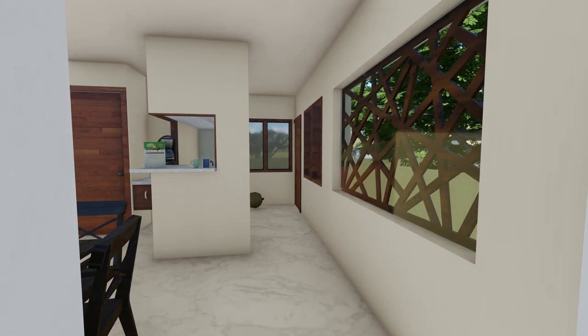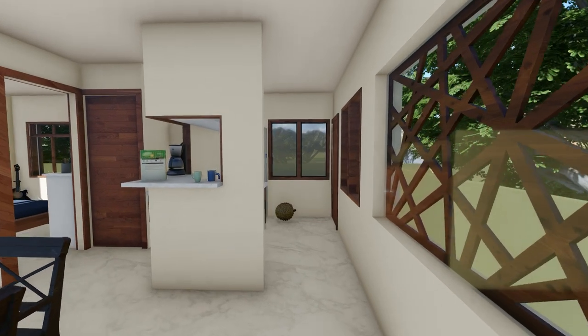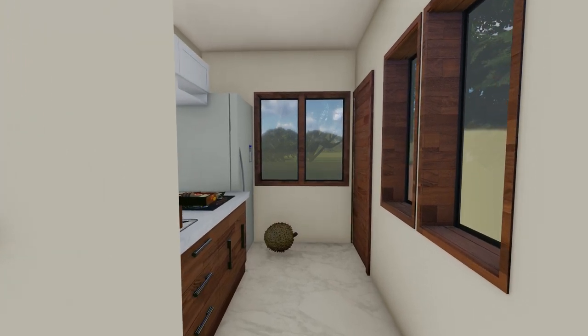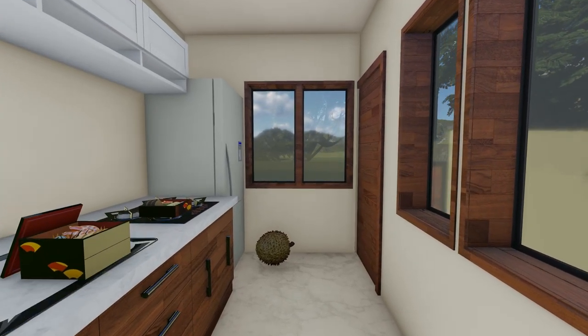Then we enter a compact dining space which has a large window opening and also a large mirror in abstract design in front of the dining table to reflect light and make the room feel more spacious.